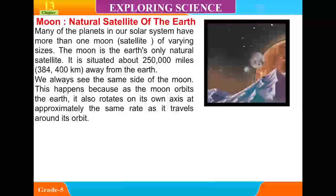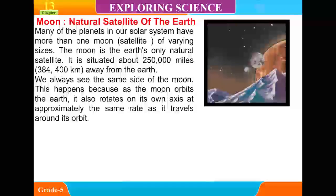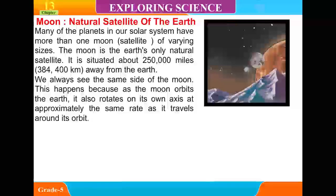We always see the same side of the moon. This happens because, as the moon orbits the Earth, it also rotates on its own axis at approximately the same rate as it travels around its orbit.